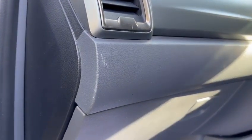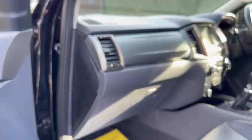Just above the glove box here there is a slight little scratch — nothing too big.